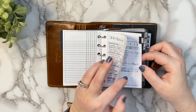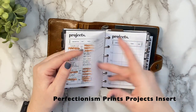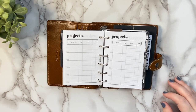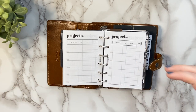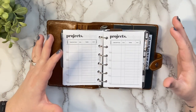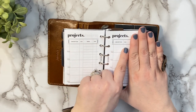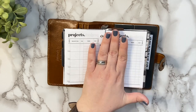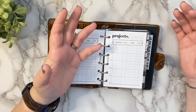My next most used insert is my projects insert. I love this insert so much — if you've watched my other videos you've heard me talk about it. For a pocket size planner, on one side of your rings is the status, description, and due date section, and on the other side are the tasks, due date, and status. For larger planner sizes, it's all on one sheet because you have more space.